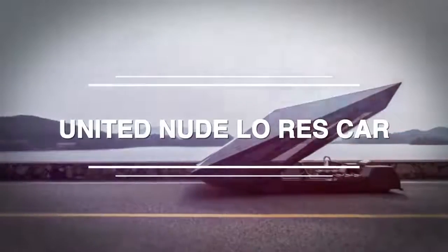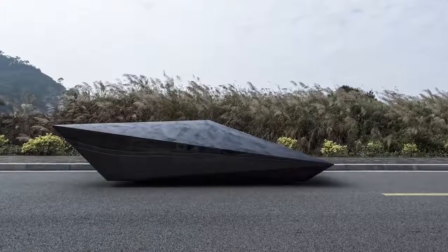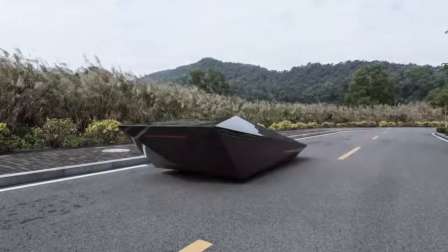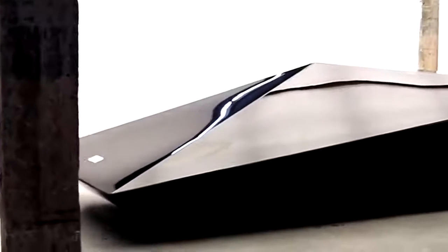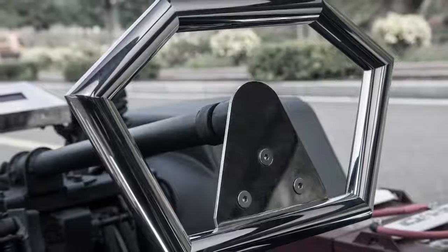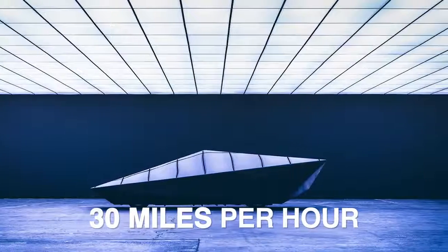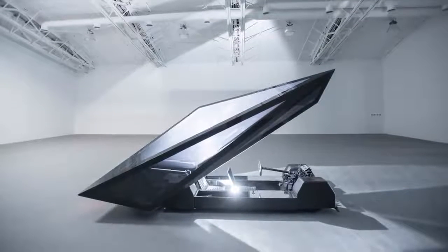United Nude Low Res Car: This absolutely insane futuristic car is very much a concept car, but it sure is aesthetically slick. Created by United Nude, a Dutch shoe company, this wedgy angular creation was designed as an abstraction of the Marcello Gandini-designed Lamborghini Countach of the 1970s. An electric car with two seats, the passenger is situated behind the driver and, rather than using doors, the entire body of the car lifts up to let passengers in and out. Unfortunately, its top speed is just over 30 mph. In fairness, it was made by a shoe company, but as modern futurism goes, the look can't be beat.